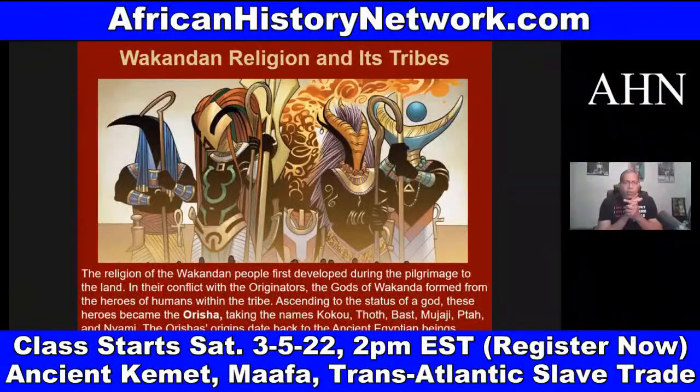In the comic books, Wakandan religion and its tribes are made up of 18 different clans or cultures — the Jabari tribe, the Crocodile tribe, and others. Even though Wakanda is one nation, 18 different ethnic groups make up the people of Wakanda. The religion of the Wakandan people first developed through the pilgrimage to the land, and in their conflict with the originators, the gods of Wakanda formed from the heroes of humans within the tribe ascending to the status of a god.